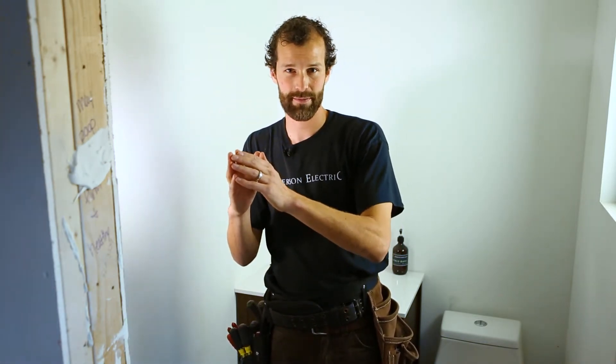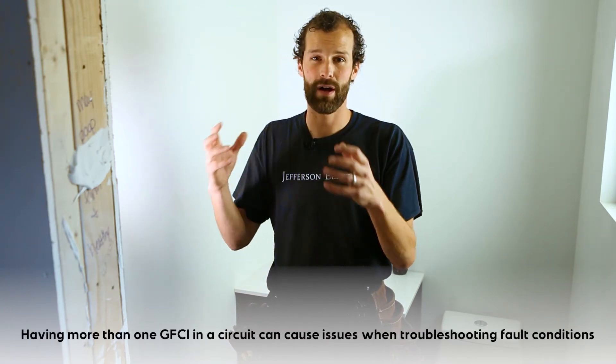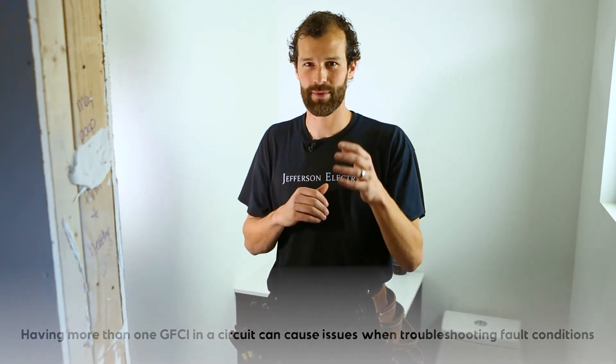Upstream is the panel — you hit the GFCI receptacle and, depending on the wiring configuration, it will protect only itself (sometimes that's intended and purposeful) or everything downstream. But if you layer downstream GFCI protection, you complicate the troubleshooting method under fault conditions. If there's a receptacle without power, it could be protected by a GFCI, and if it's protected by two, that becomes more problematic to resolve.